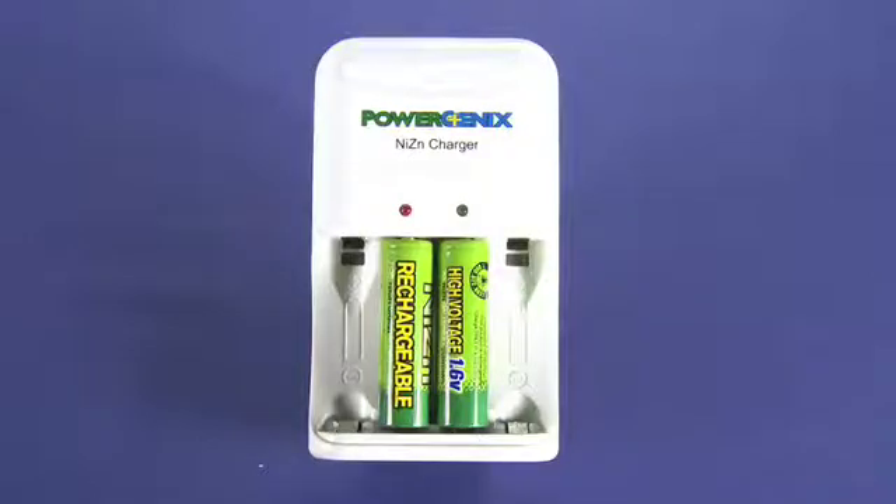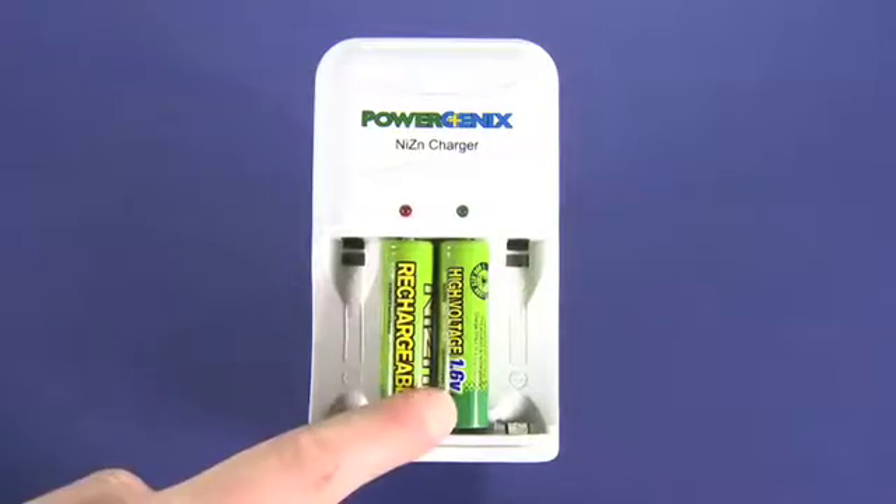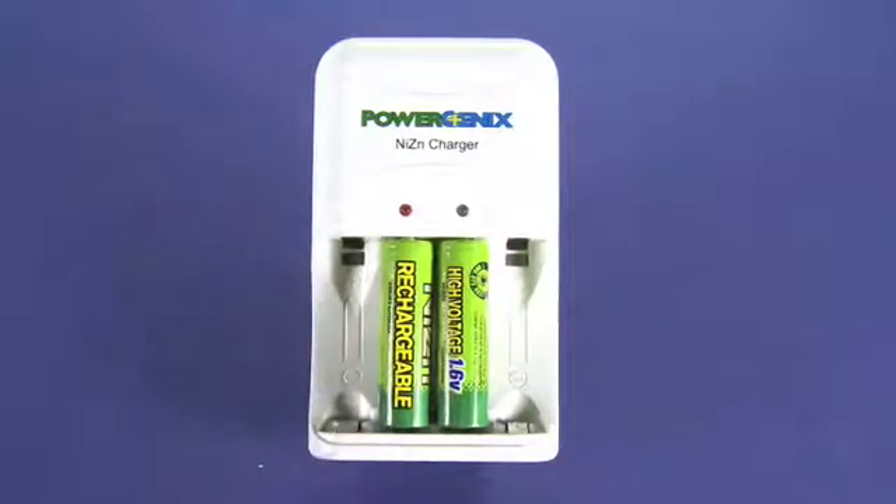Anything along those lines. Now, that's a 1.5 volt — this is 1.6 volt. These are still fully compatible with anything that requires a 1.5 volt cell. They do scale the power output. But if you put them in something like an electric toothbrush or a flashlight, you'll really see a difference — maybe a 30% difference according to PowerGenics' own research. You do actually notice a significant jump in brightness on, say, an LED flashlight.